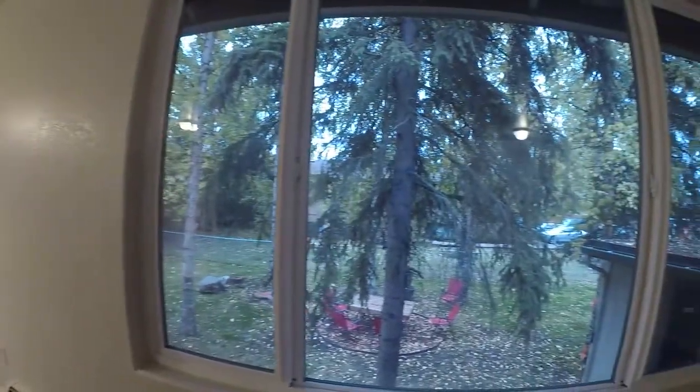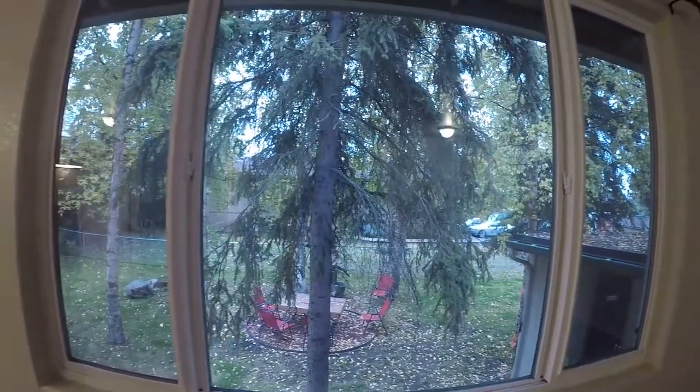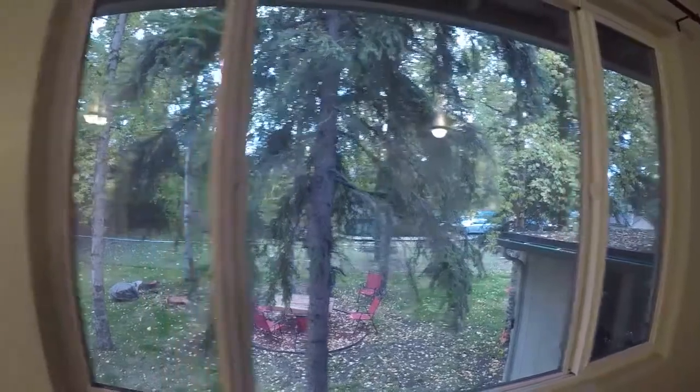Big windows looking over the common backyard. Here we are in the dining area.